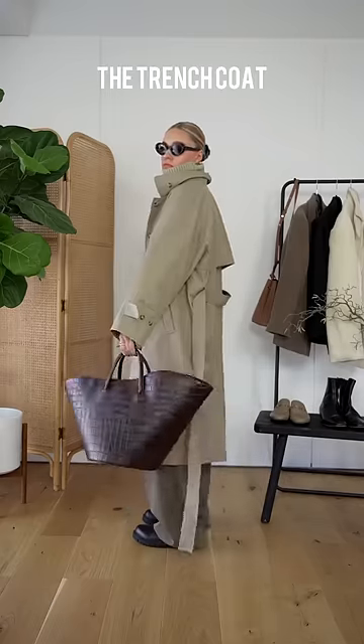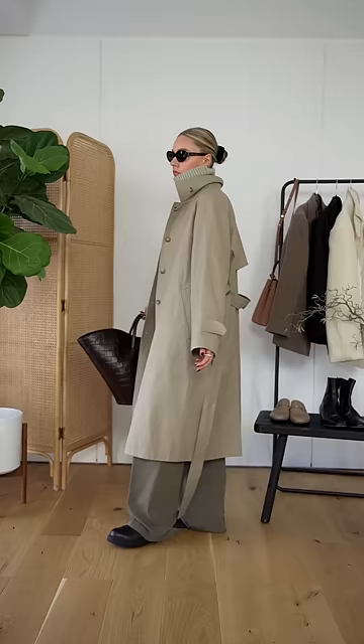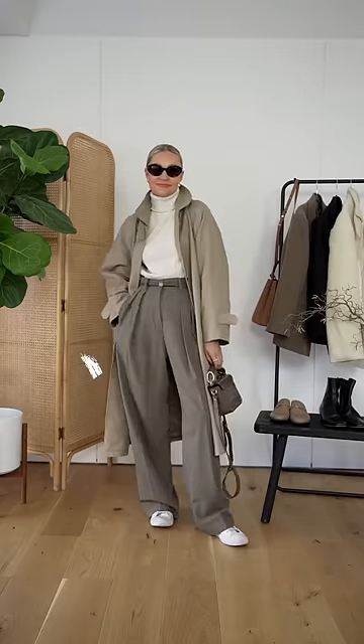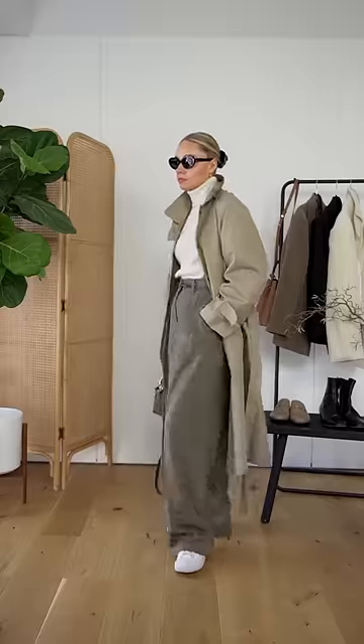Don't pair your trench with an all-oversized outfit. A trench is naturally loose fitting, so it's a good idea to have some contrast in your outfit unlike this one. Instead, you can keep some elements that are looser like the trench and the trousers, but this requires some contrast with some daintier and more slimmer fitting pieces.